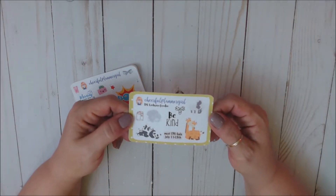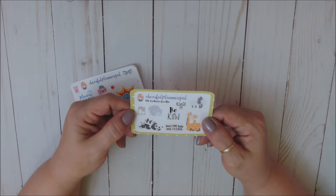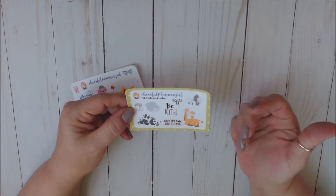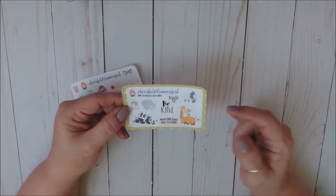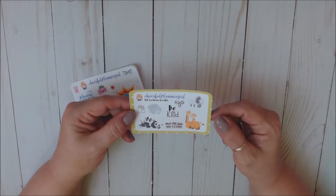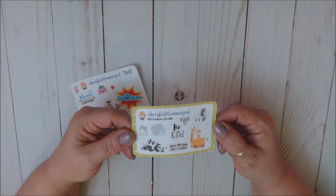So I just wanted to share with you what I got so I can start using this stuff. This was the exclusive TPC freebie, and I love — look at the little zoo animals: giraffes, pandas, elephants.